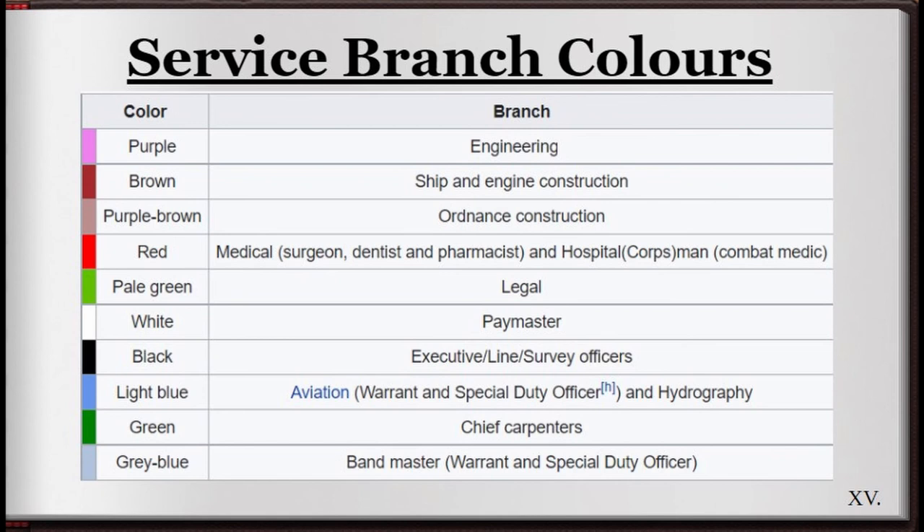In the Imperial Japanese Navy, those who served in a non-executive manner were assigned to a special branch — whether that be the legal sector or aviation, everyone would be assigned to one. The colours would be notable on officers down the vertical lines of the shoulder board as well as bordering the naval golden cuffs; on enlisted personnel, the colour of the insignia would change depending on the branch. Basic line personnel would use the default gold. The colours and assignments are as follows: purple for engineering; brown for ship and engine construction; purple and brown for ordnance construction; red for the medical department including surgeons, dentists, pharmacists, hospital corpsmen and combat medics; pale green for legal; white for paymaster; black for executive line and survey officers; light blue for aviation; green for chief carpenters; and grey-blue for the bandmaster.